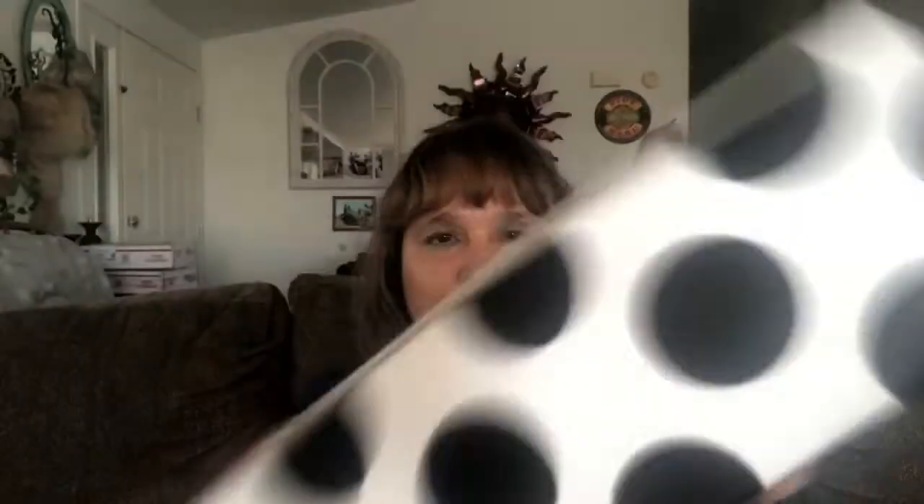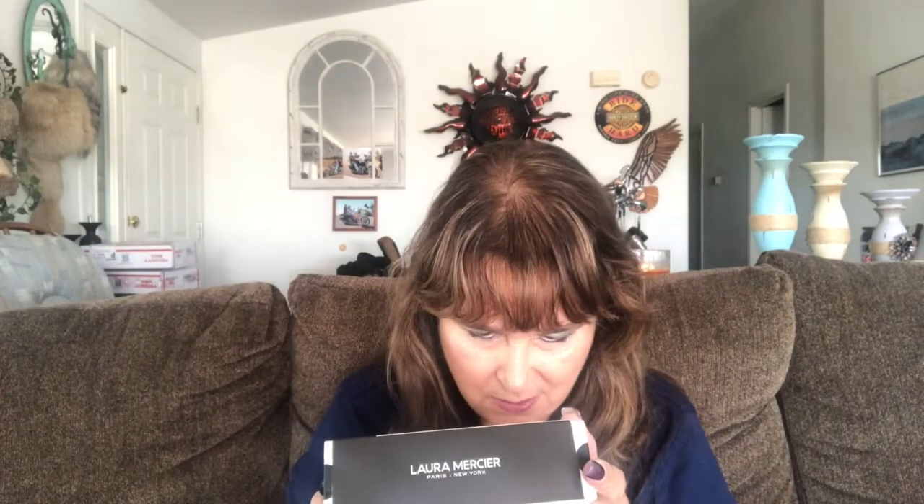And by Laura Mercier it's the Flawless Glow Kit. It's got a lipstick, a mascara, a foundation, a foundation primer, and a translucent powder — all in one kit. Wow, am I gonna be having some fun!